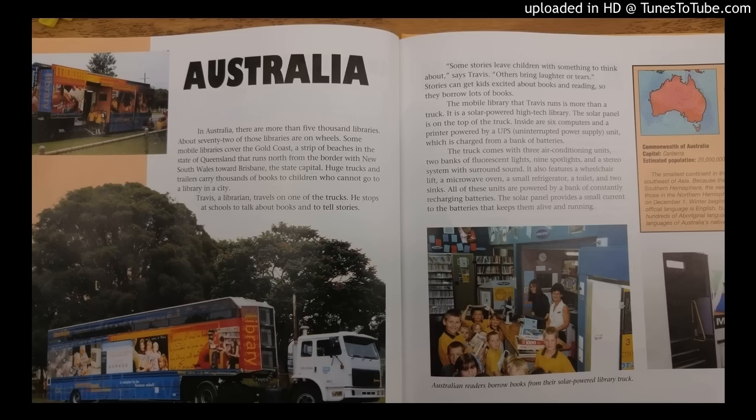The mobile library that Travis runs is more than a truck. It is a solar-powered, high-tech library. The solar panel is on the top of the truck. Inside are six computers and a printer powered by a UPS, uninterrupted power supply unit, which is charged from a bank of batteries. The truck comes with three air conditioning units, two banks of fluorescent lights, nine spotlights, and a stereo system with surround sound.